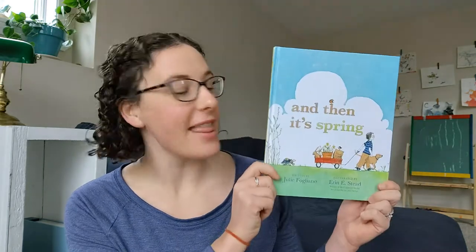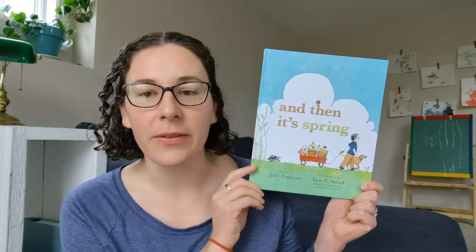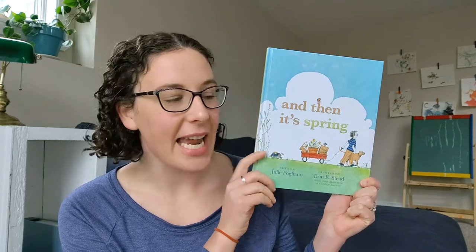Hi everybody, Molly here, and I wanted to read to you one of my favorite books about springtime. It's called And Then It's Spring by Julie Foliano and the illustrations are by Erin E. Stead.